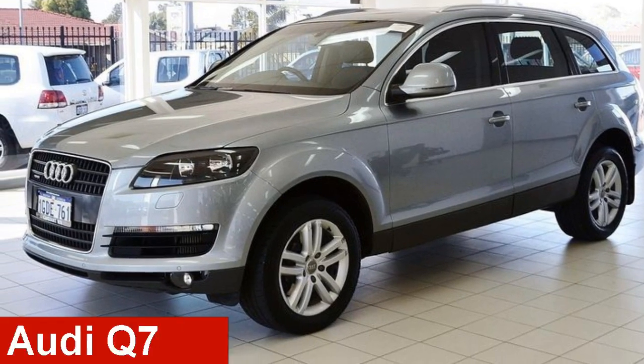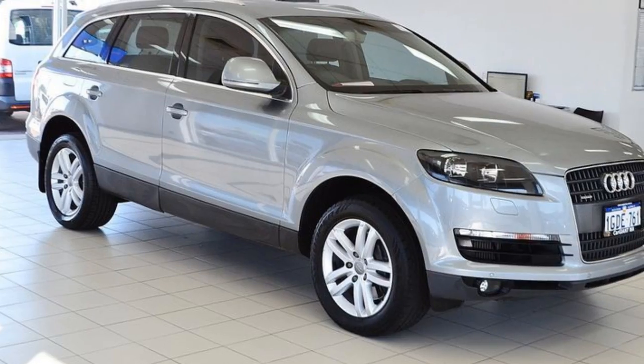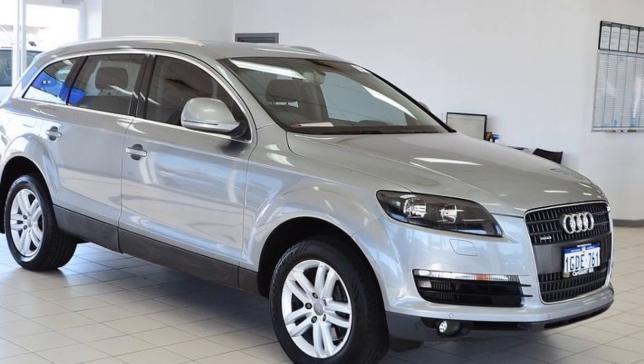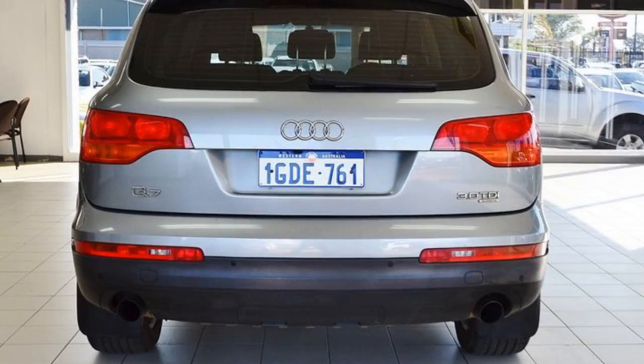Check out this 2007 Audi Q7. This Q7 has a reliable 3.0-litre engine. The attractive grey exterior is complemented by its stylish interior.